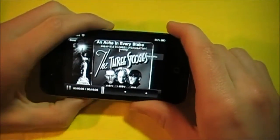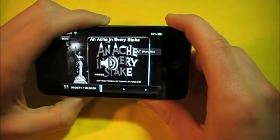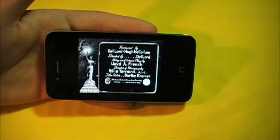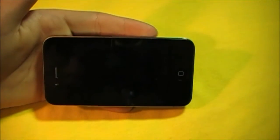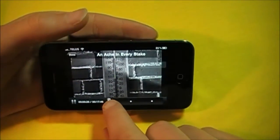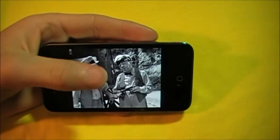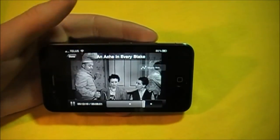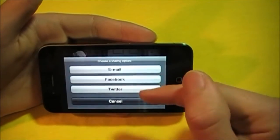Let me just turn down the volume so I can commentate over this. As you can see, it works well — it just starts instantly. It is kind of like the Netflix app, but it is free, though it has a limited amount of movies and TV shows. It is playing. Let's seek through here — it's very easy to seek through and very quick. You can also share this by email, Facebook, or Twitter.